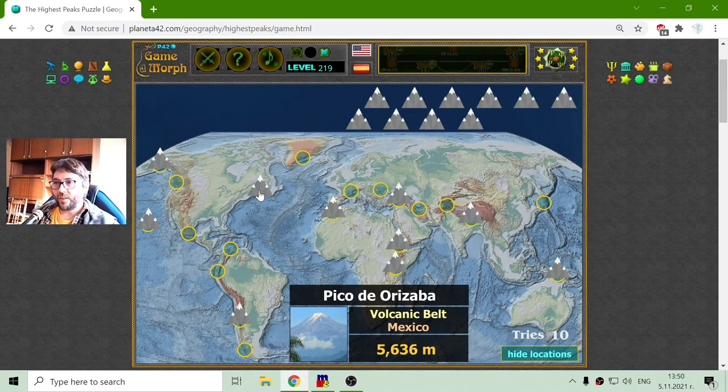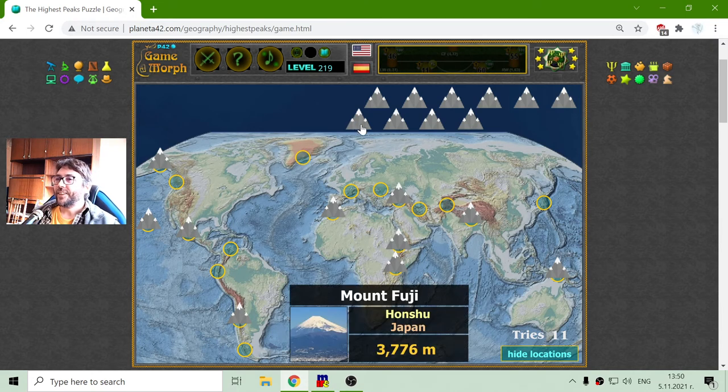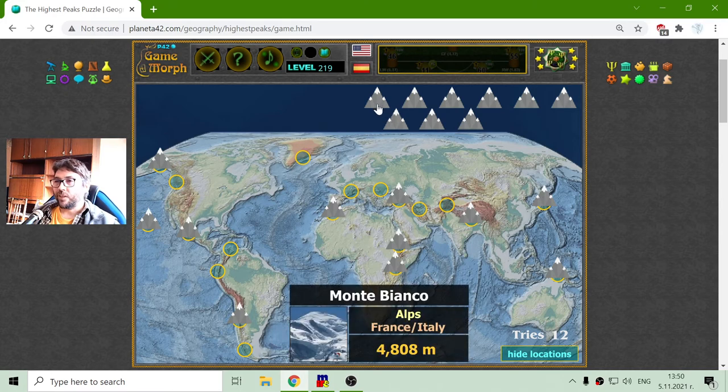Pico de Orizaba — that should be in Mexico. If I know where Mexico is, it will be easy to fit that peak. Next I got Mount Fuji. It is in the Honshu mountain range in Japan. I pronounced Japan correctly — finally! Well, I am learning.